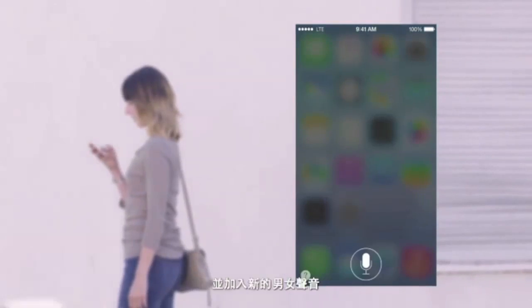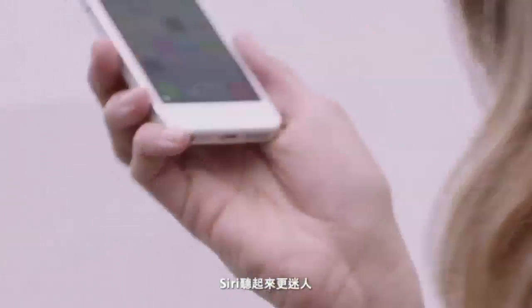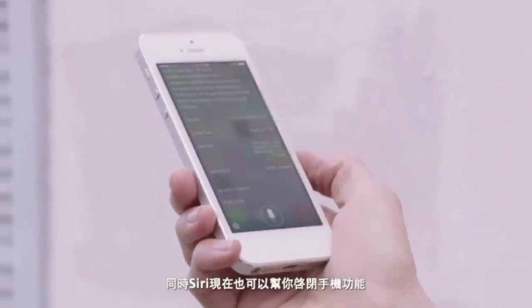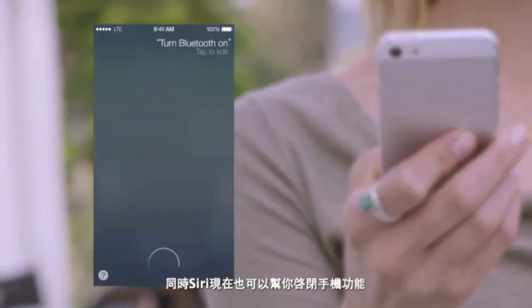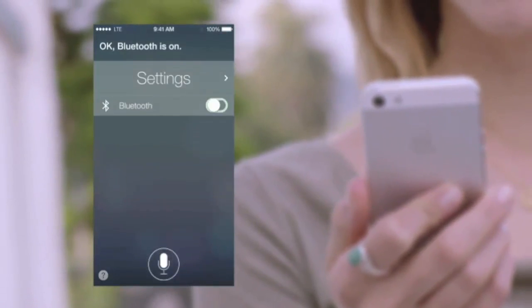Siri is now even more helpful and informative. We've integrated Twitter and Wikipedia. And with new male and female voices, Siri sounds better than ever. Siri can also assist you in new ways by doing things like changing the settings on your iOS device.